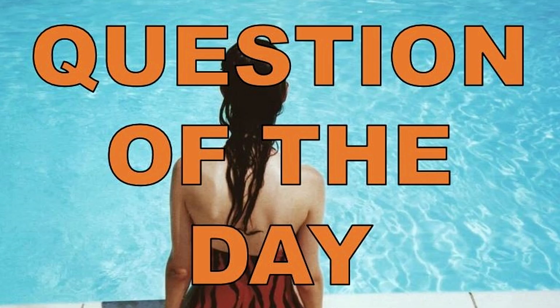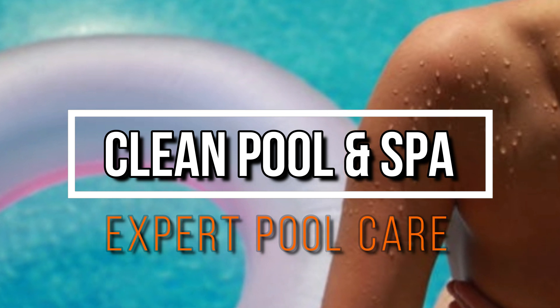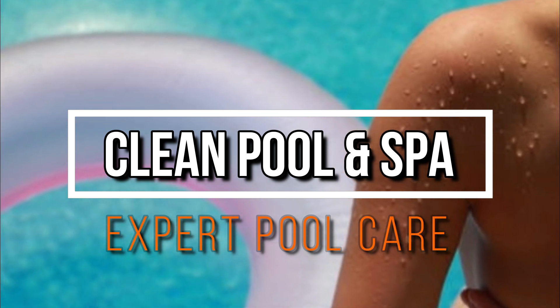And there you have it — another question of the day answered. I'm Robert at Clean Pool and Spa. Check out the description box below, link to my website cleanpoolandspa.com — lots of great information over there. Like, subscribe, and comment here. As always, be safe and happy swimming!